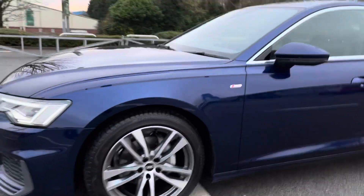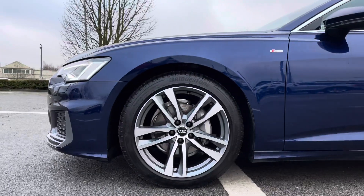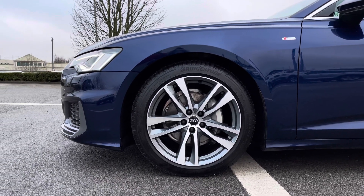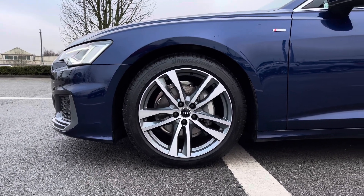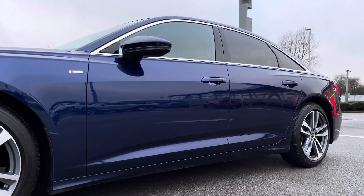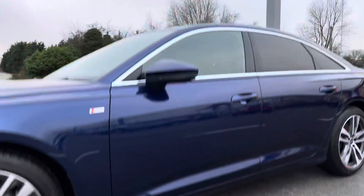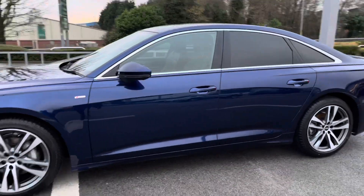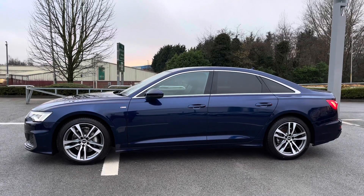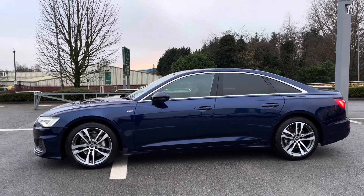Around the side of the vehicle we've got the beautifully designed 19 inch 5 double sports style design alloy wheels which are also diamond cut, which look absolutely incredible out on the roads. With the S line badge on both wings as part of the S line exterior package, and the electrically adjustable door mirrors which are also body coloured — perfect for those colder mornings so you won't have to stand out in the freezing cold to defrost them yourself.